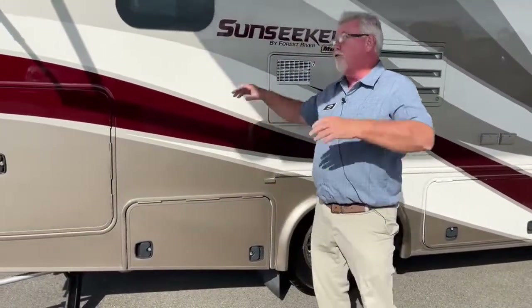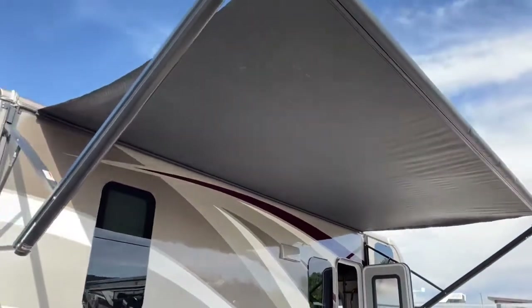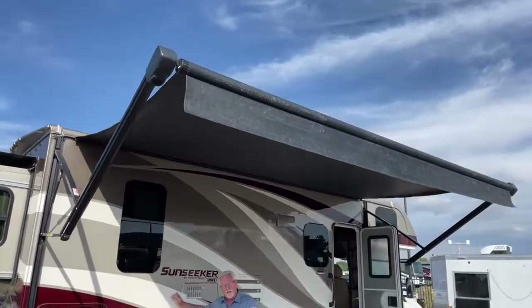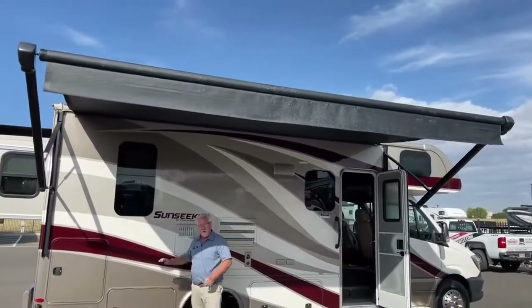Another thing I'll point out: first of all, a great 16-foot awning that covers the whole side, and that is an electric awning. I'm not sure if this one is wind-sensored or not — in 2019 it could be strictly manual. Just don't leave it out if you go for a hike or something; make sure you close it.